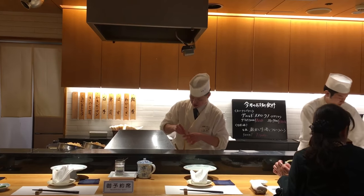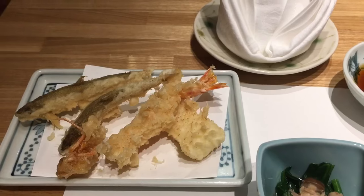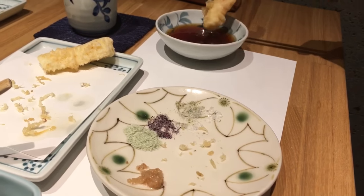At Shinjuku, we ate tempura at a high-end shop. Tempura when done right seals in the freshness of the food, while coating it with a crunchy outer layer.